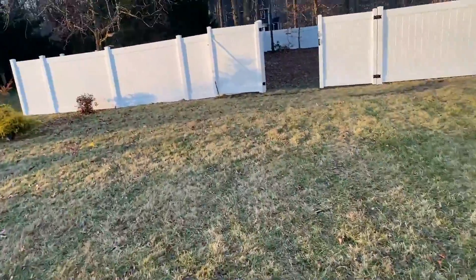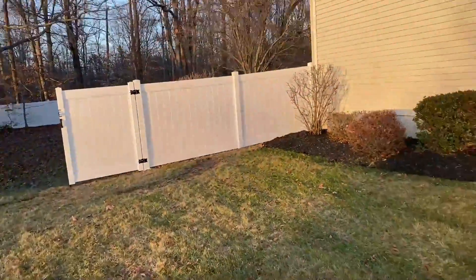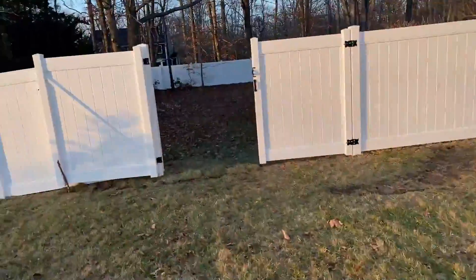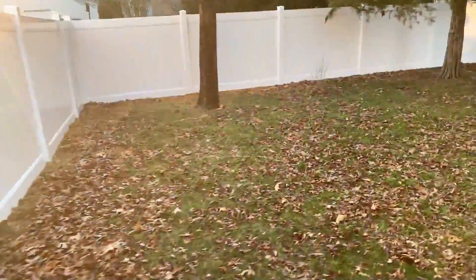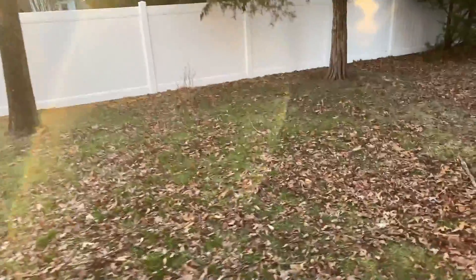This is TJ from Bedford Fence here in Malka Hill. Customers wanted to close in their backyard and decided to go with these 6-foot white vinyl. Vinyl has a nice look, easy maintenance, and stays tight to the ground while also keeping the posts straight.